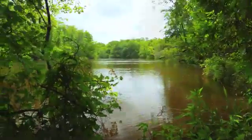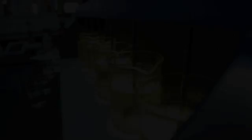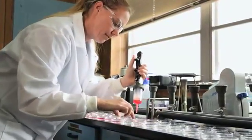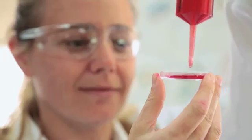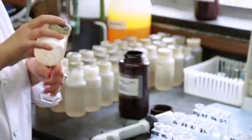It takes at least five hours for every drop of water to go through the entire process. Our lab constantly tests both the raw water and the finished water to ensure the safety of your drinking water. Savannah even has a state-certified microbiological testing lab specifically to test for coliform bacteria.